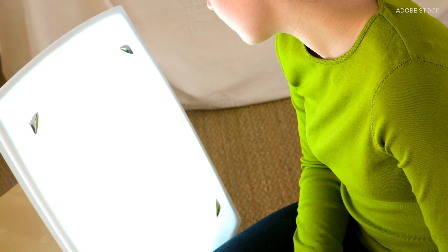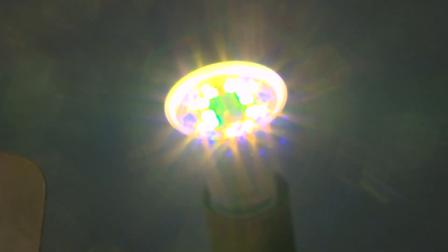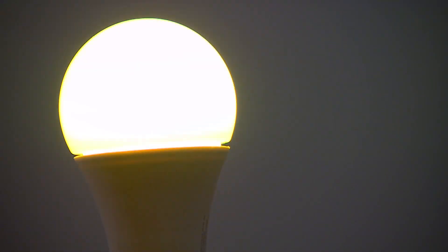They claim it works better than other light therapy lamps that emit only blue wavelengths or are very bright. It's true that if you get a really bright light and sit in front of it for 20 minutes, it will affect your circadian rhythm — but the researchers say their lamp, with orange and blue wavelengths, has a softer glow and is just as effective, if not more so.